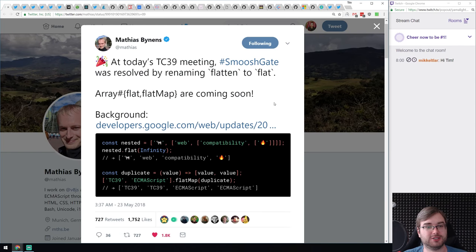Smooshgate resolution: there was this whole situation where the array flatten methods couldn't be named 'flatten' because that function existed in MooTools and worked differently. They proposed naming it 'smoosh' and people were outraged with the hashtag smooshgate. It's now resolved as Array.flat and Array.flatMap — flat is a bit weird but flatMap is exactly what you'd expect, already existing in RxJS. Better than smoosh, I'll take it any day. These are coming to Chrome very soon, possibly already in Canary.